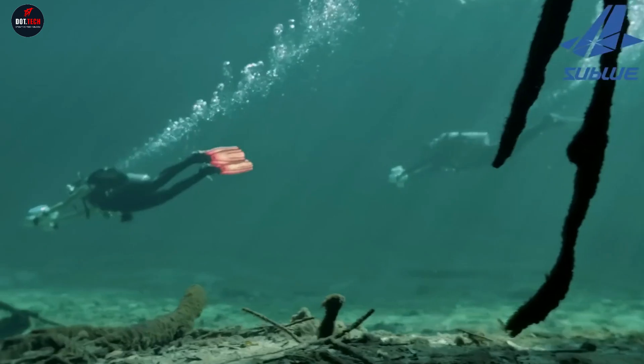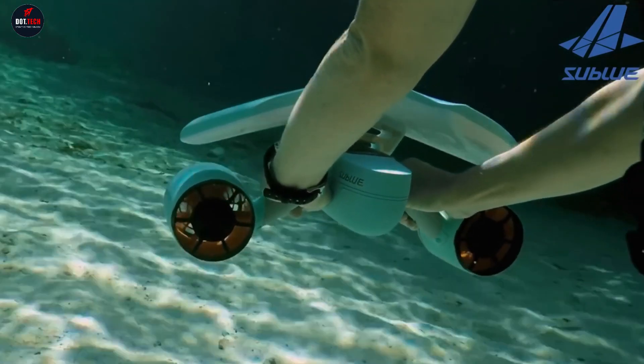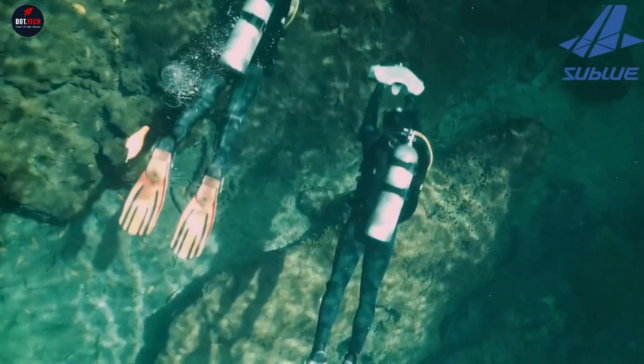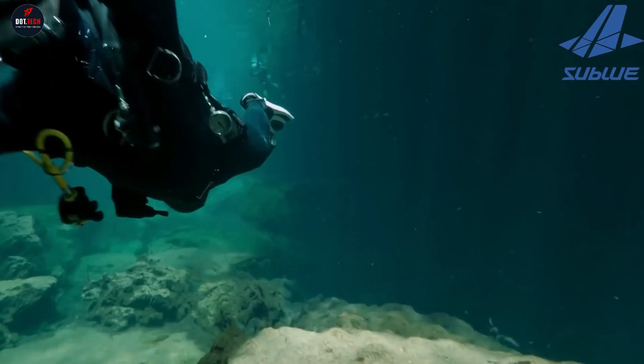It's powered by an 11,000 mAh battery, can reach depths of 40 meters, and speeds of 3.35 miles per hour. Dive in with the White Shark Mix and explore the underwater world like never before.